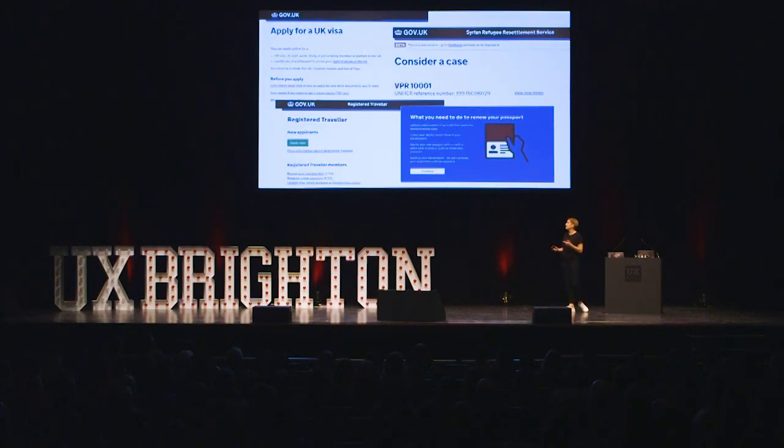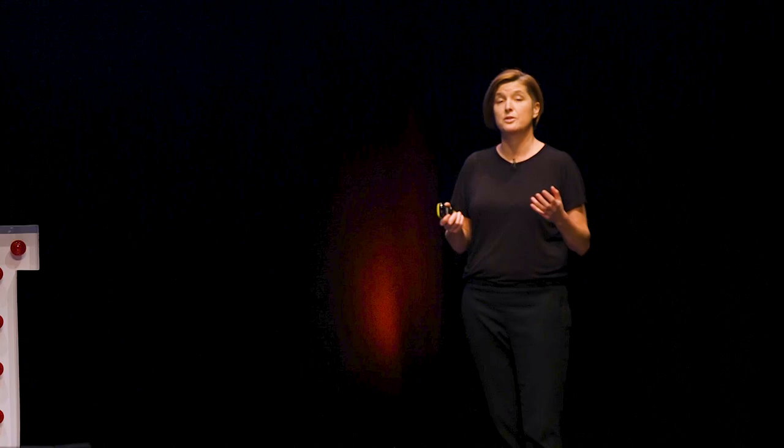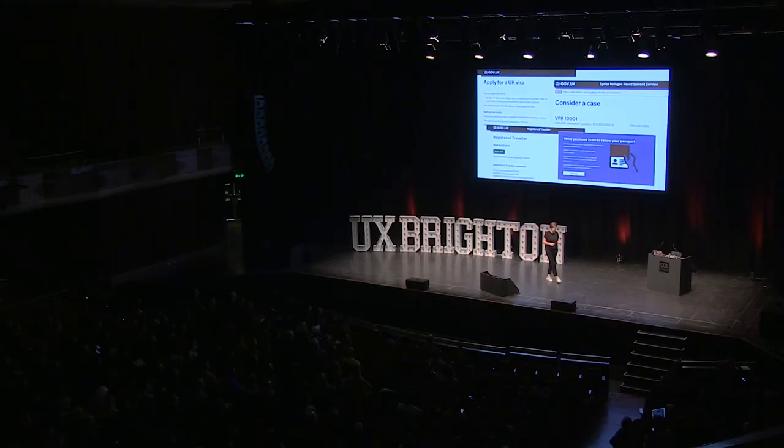I work at the Home Office. We actually have a team now of 100 user researchers and designers, and these are some of the services that we work on — things like applying for a passport or for visas, public-facing services. We also work on internal tools: things that help staff manage applications, share intelligence, or resettle refugees. These are really, really big services. They impact millions of people. We have some of the hardest problems in government, I think.